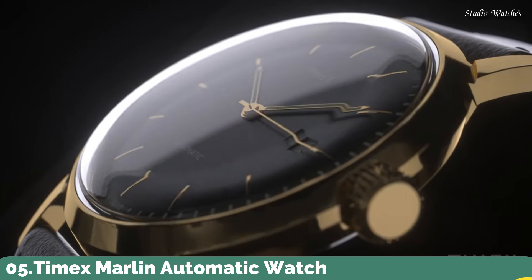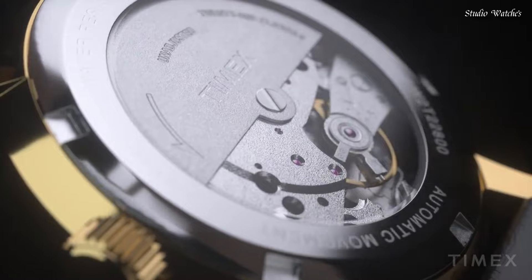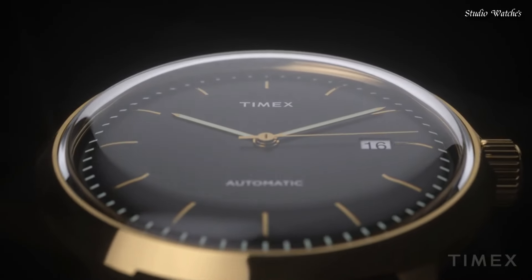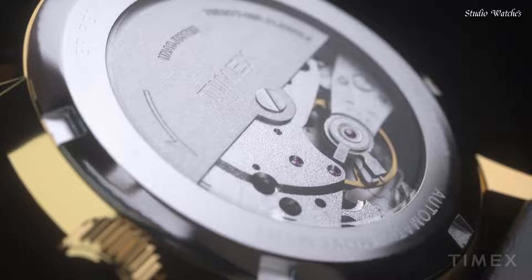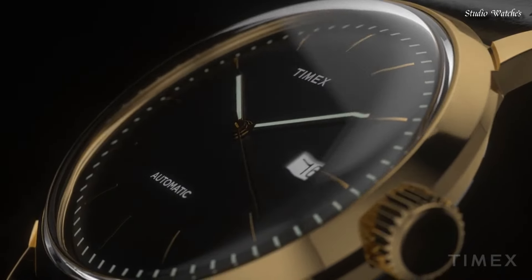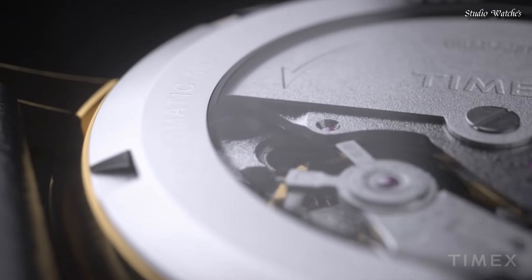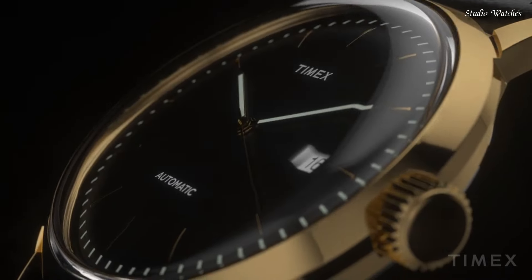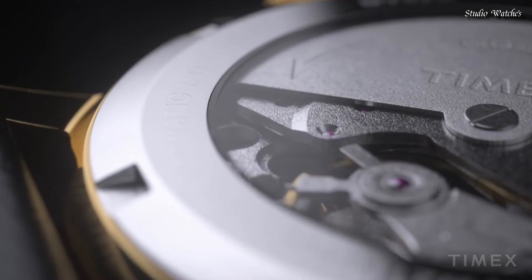Number 5. Timex Marlin Automatic Watch. The Marlin Case gets an aesthetic refresh. Ticking inside is a tried-and-true 21-Jewel automatic movement, creating a contemporary timepiece that honors their watchmaking history. Powered by your motion, the movement has a 40-hour power reserve and can also be wound with the crown like the original Marlin watch. True to the original Marlin design, the stainless steel case and blue dial are complemented by a classic brown natural leather strap and its iconic domed acrylic crystal. Case material: stainless steel. Case width: 40mm. Case height: 13mm. Movement: mechanical automatic wind. Water resistance: 50m.